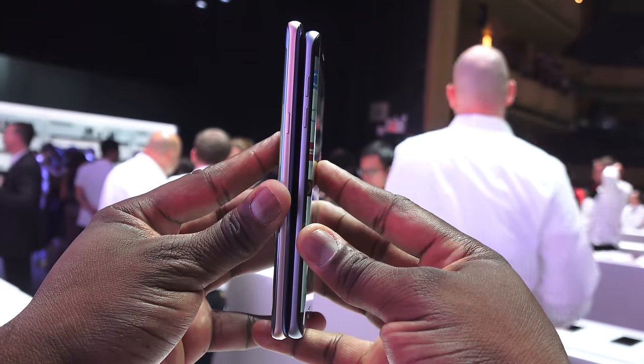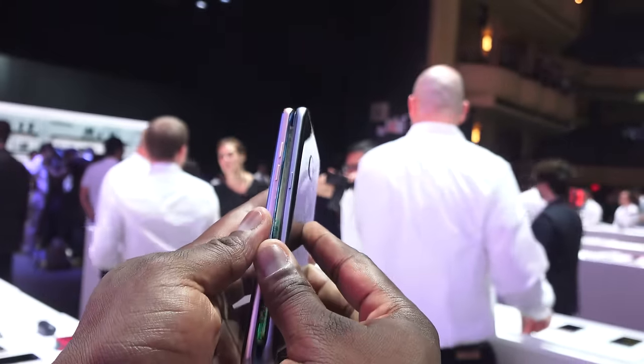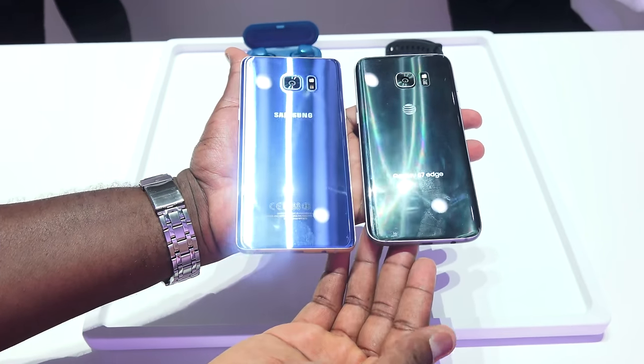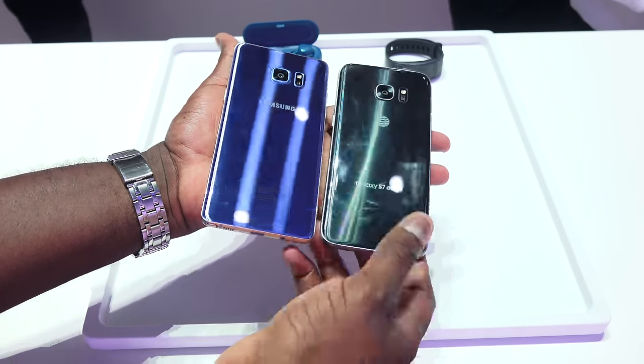Taking a look at both devices, they both have dual curved edges, although the curved edges are different. It's a little more pronounced on the Galaxy S7 Edge compared to the Galaxy Note 7. The Note 7 has a better feel and grip, and you can see it also has a wider berth in terms of the device.